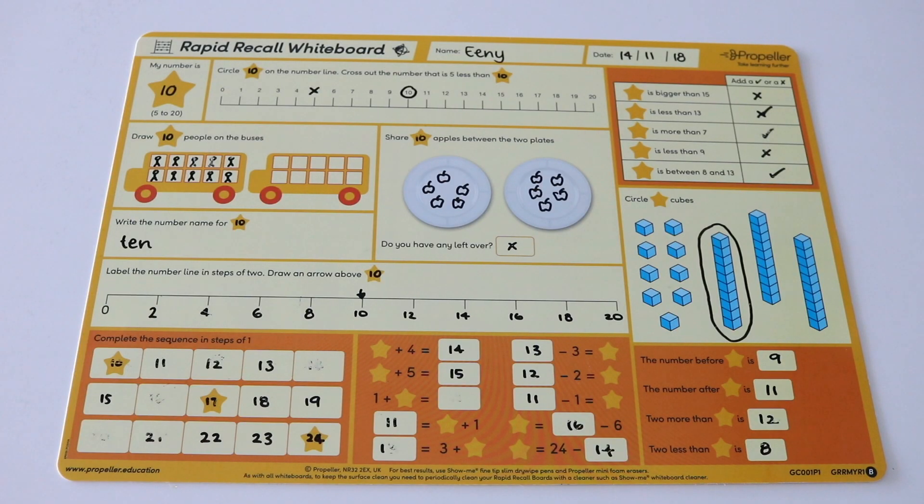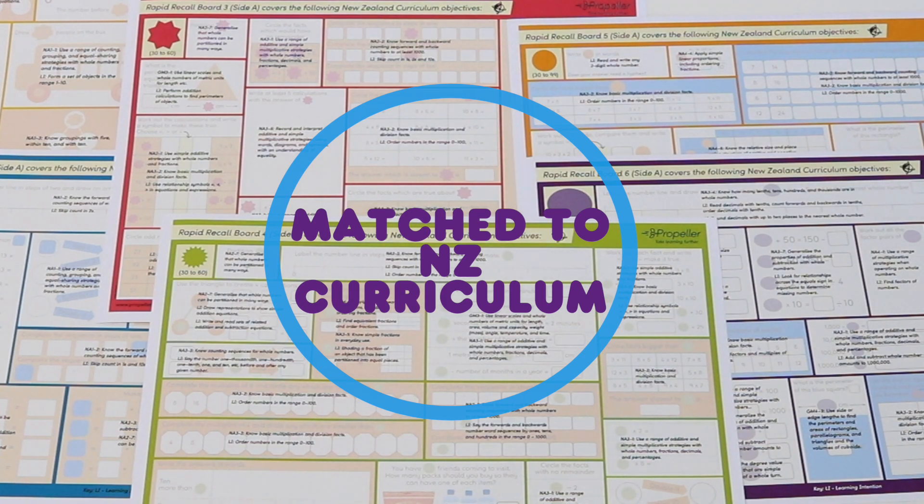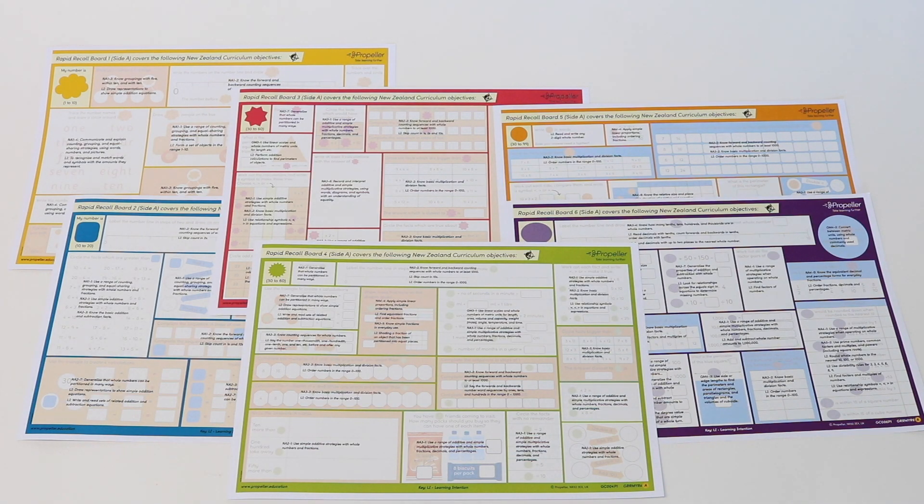By the end of the year a student should be able to complete the entire board with confidence, accuracy and fluency. These boards are carefully matched to the New Zealand curriculum. You'll get accompanying sheets that show which part of the curriculum is covered in each section of the board.